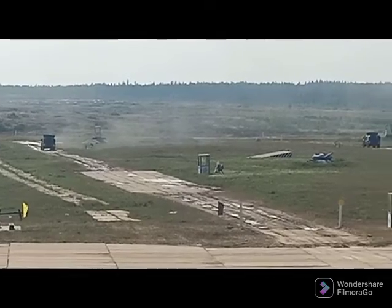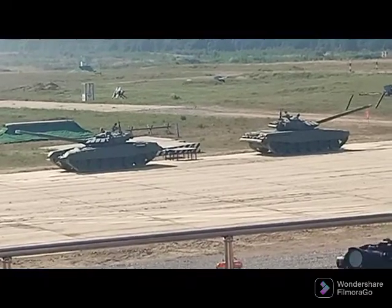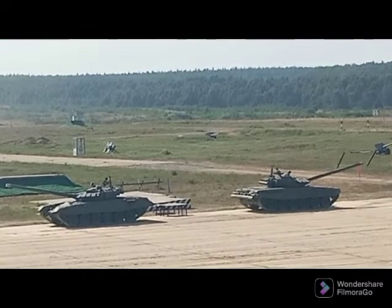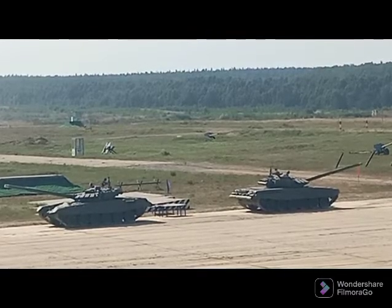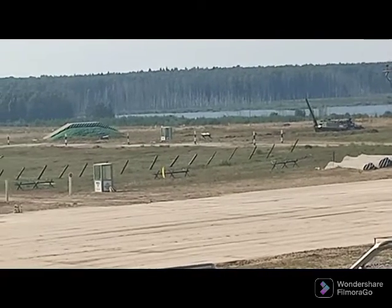While the Typhoons are leaving the range, another type of materiel intended for airborne units is emerging on the right side — these are the BMD-4M airborne assault vehicles. The BMD-4M AAVs are designed to equip airborne units in order to increase their maneuverability and fire capabilities.